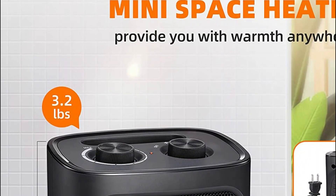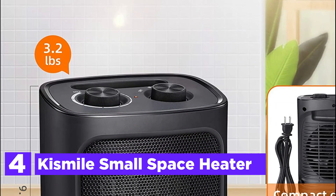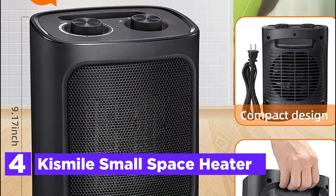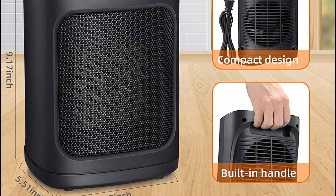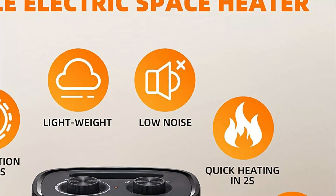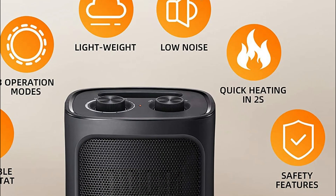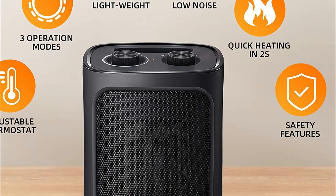At number 4, the Kismile Small Space Heater. With an adjustable thermostat control, this small portable heater can maintain a comfortable temperature in your room. Its 1,500-watt ceramic heating element can also be adjusted to your liking. Equipped with an overheat protection design, the machine will switch off automatically in case of severe overheating. Its lightweight nature makes it convenient to carry the portable heater wherever you desire.